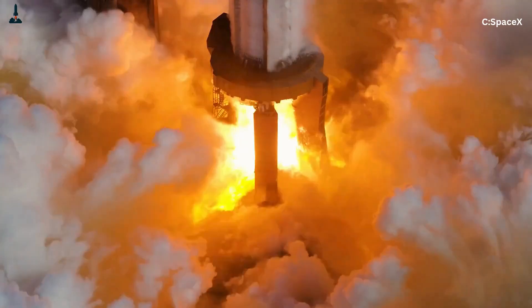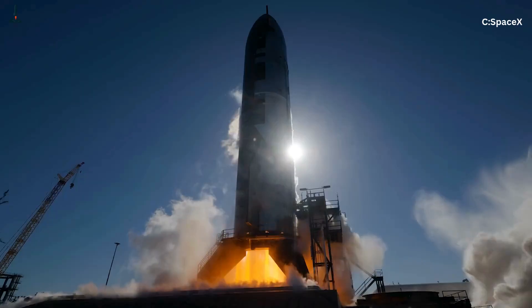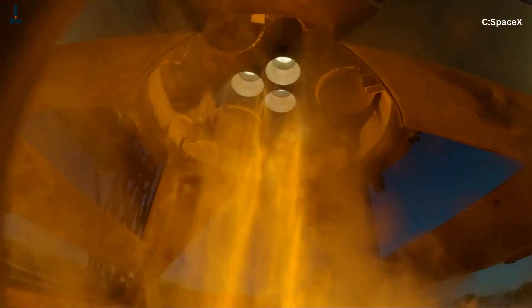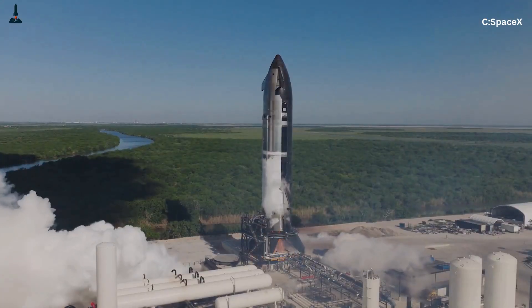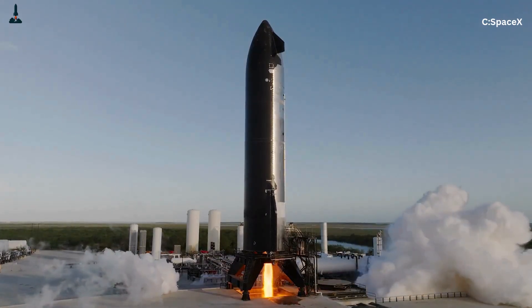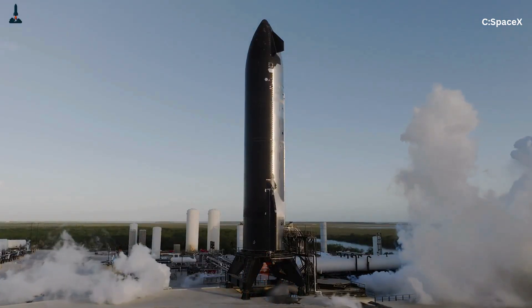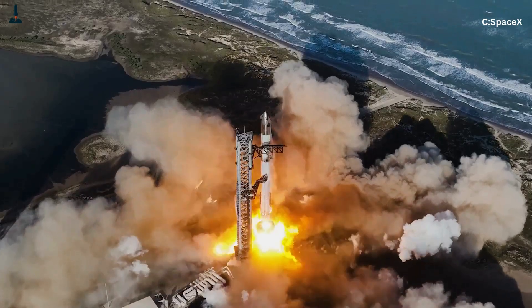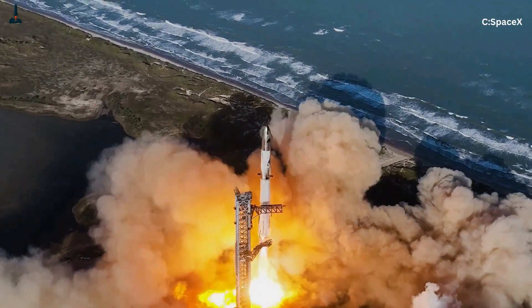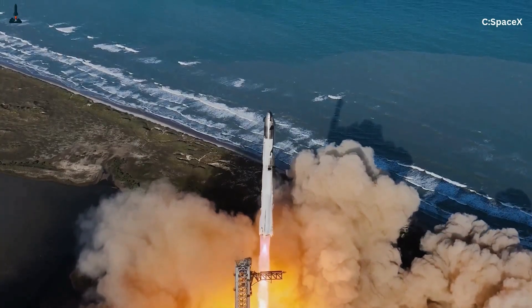In a way, Raptor represents the culmination of everything rocket engineers have learned in a century — from the German V2 engines to the Soviet RD-270 that never flew, to NASA's Shuttle main engines. Every one of those designs took us closer to the holy grail of rocketry: a closed, reusable, full-flow engine. And now SpaceX has not only built it, they've mass-produced it. Raptor isn't just powering a rocket — it's powering a movement, the dream of a multi-planetary civilization. And maybe, years from now, when the first settlers on Mars look back at what made it possible, they'll point to that blue flame and say: that's where it began.